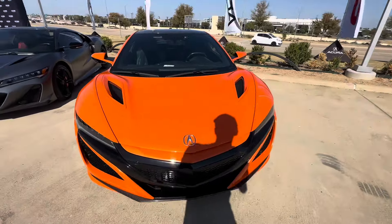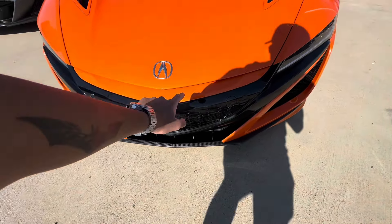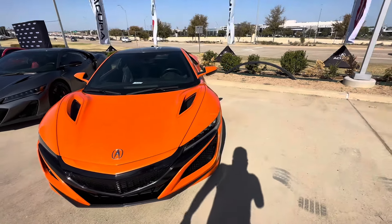This one has the carbon ceramic brakes with the orange brake calipers. It's 573 horsepower, 476 pound-feet of torque, with a twin-turbo 3.5-liter V6 and an electric motor.